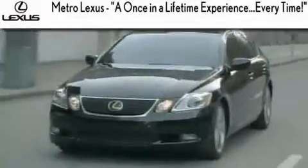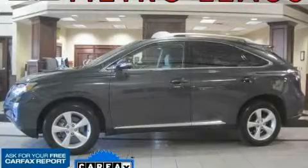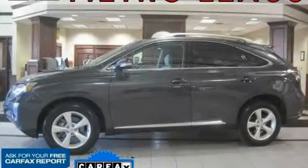Another fine vehicle offered by Metro Lexus. This is a 2008 Lexus RX, a luxurious package designed with the finest elements in mind.